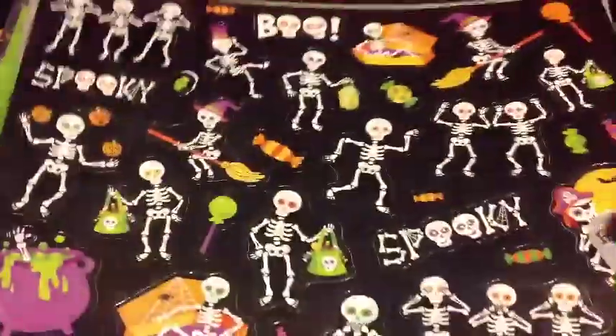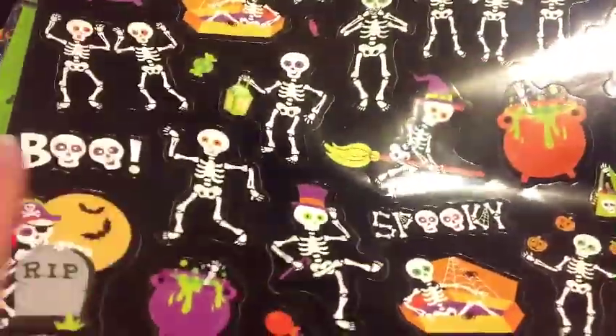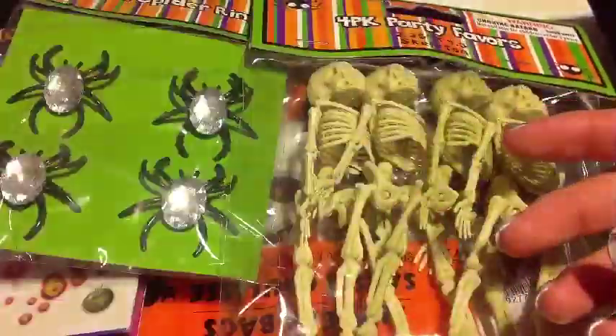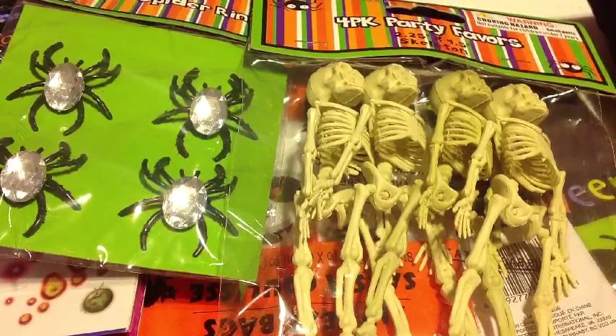The last thing I bought were these glow in the dark stickers, which are really, really cool. They're little skeletons and have different sayings — it has 'boo' and 'spooky.' That's all the stuff that I got — it's quite a bit, but hopefully you guys like this Halloween themed haul.